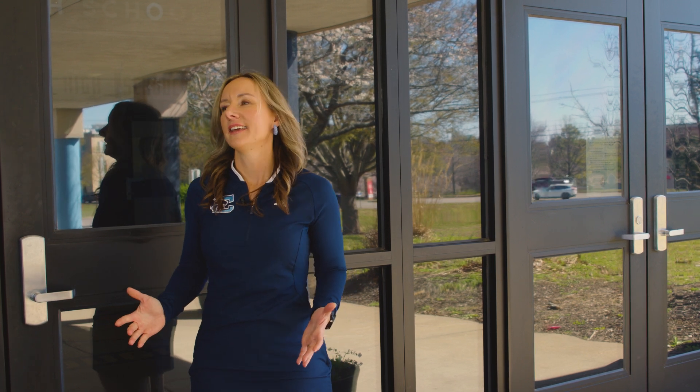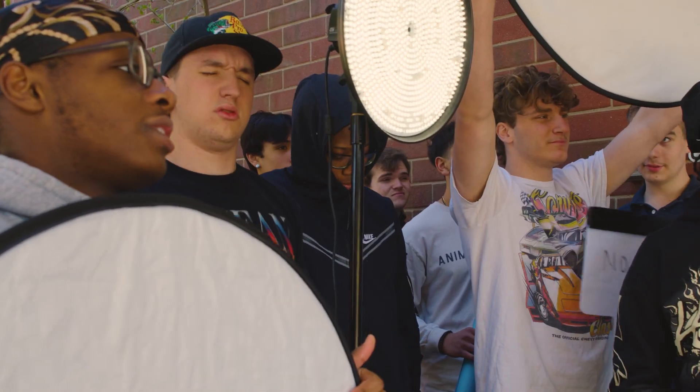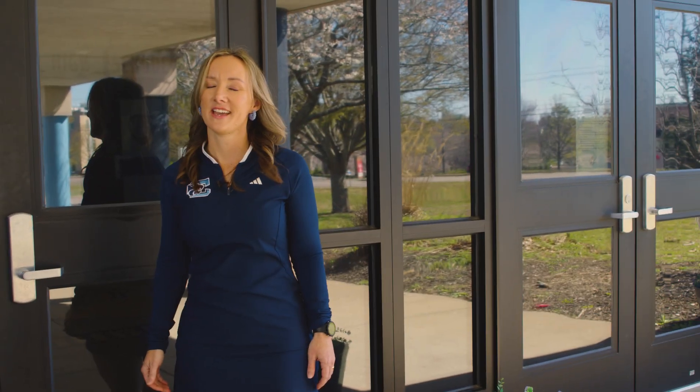Did I lose my keys again? Hey guys, anybody got a key card to get in? Well, I'm not really supposed to do this, but I won't tell if you won't.